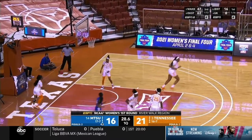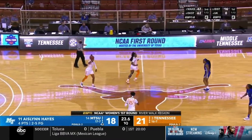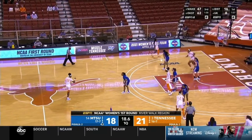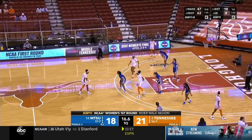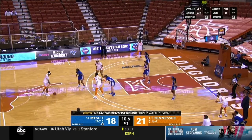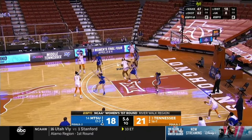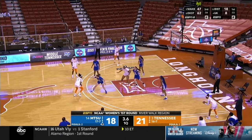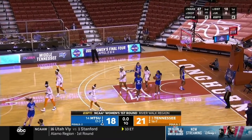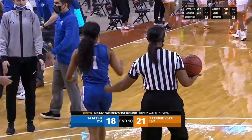A 21-18 Tennessee lead. Reniyah Davis with two seconds left in the quarter — her jumper is no good. That ends the first quarter. Tennessee with a three-point lead after one — someone goes home tonight.